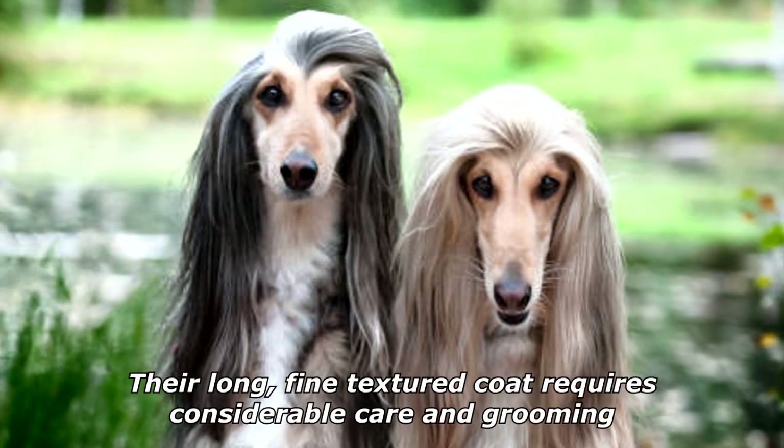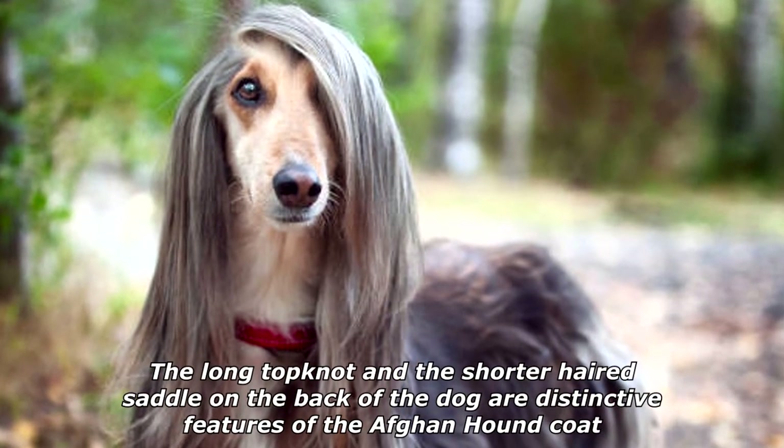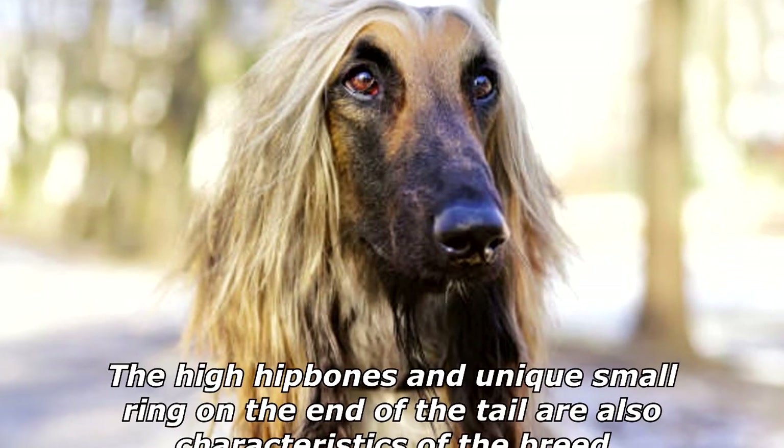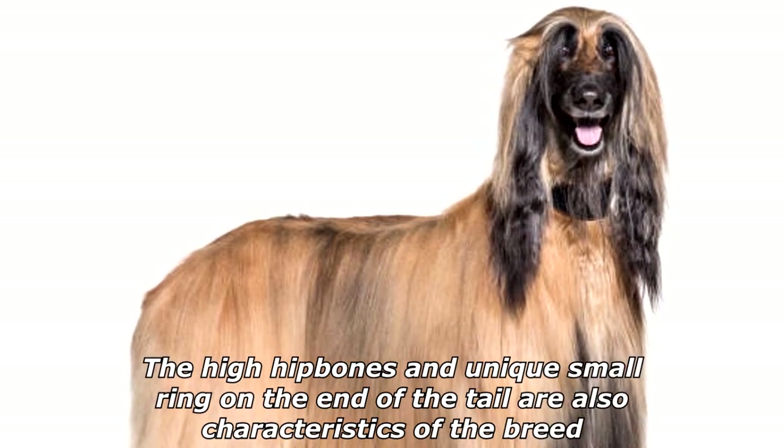Their long, fine-textured coat requires considerable care and grooming. The long topknot and the shorter-haired saddle on the back of the dog are distinctive features of the Afghan Hound's coat. The high hipbones and unique small ring on the end of the tail are also characteristics of the breed.